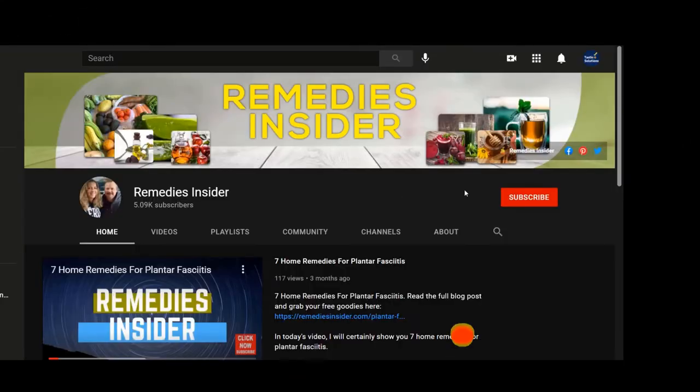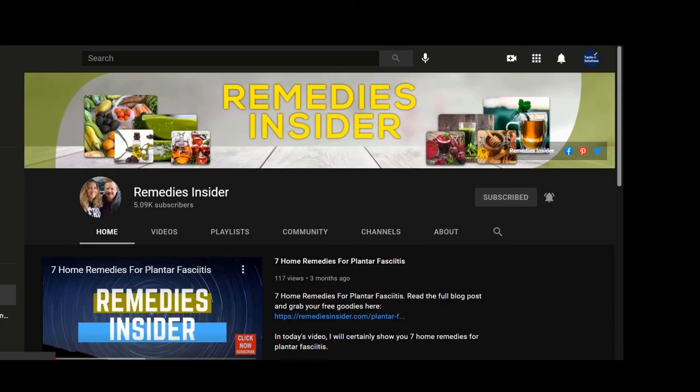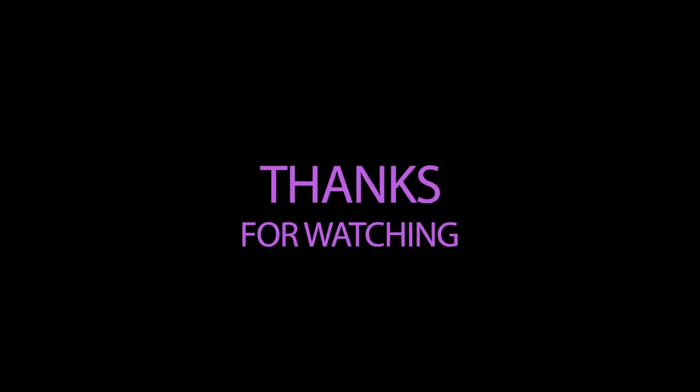And as always, if you haven't already, don't forget to subscribe and tick that bell notification so you can be notified when I upload a video. I am uploading videos three times a week. Once again, thank you so much for watching and making it to the end. I'm Rob from Remedies Insider. Have a great day or night. Take care and God bless.